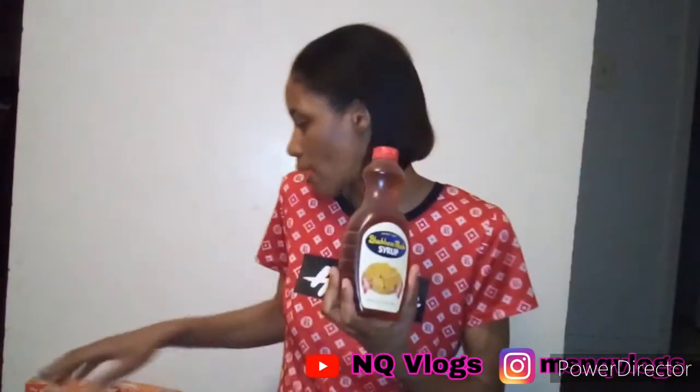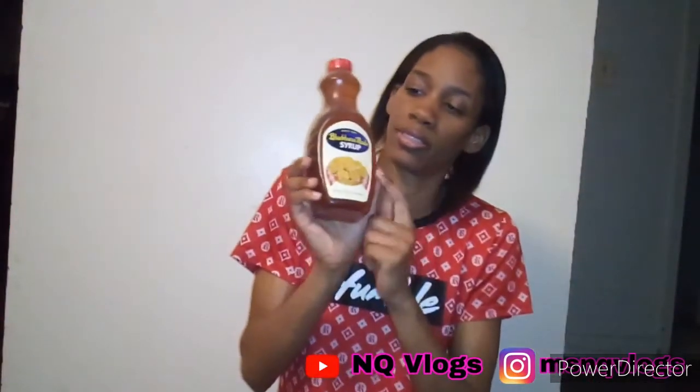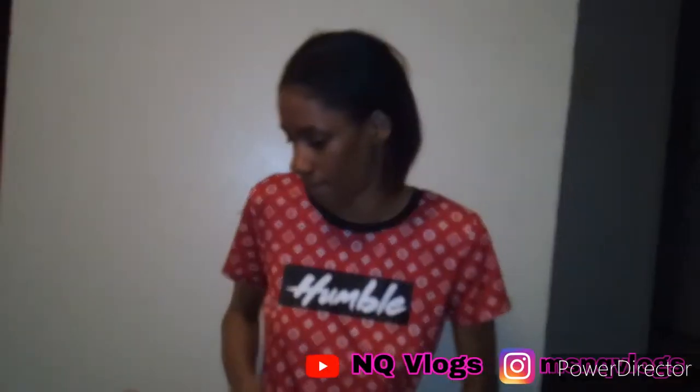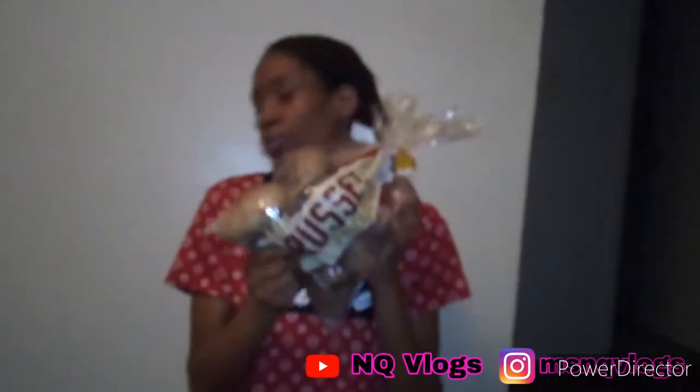These items I purchased at Grocer Pride. One of my favorite granola bars — I got three of these. I also got some russet potatoes to cook — fried, baked potato, whatever comes to mind that I can do with these.